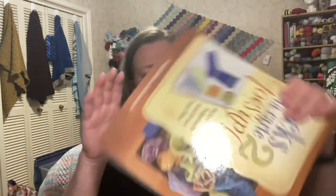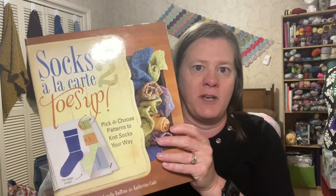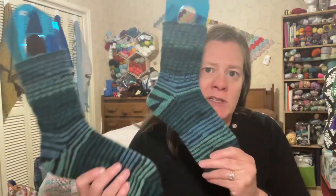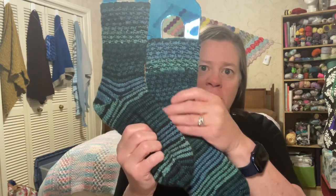My first finished pair is what I was calling Ilana's twisty socks. These are the socks where I was experimenting with toes and heels for my daughter, from this book — Socks à la Carte Toes Up, a mix-and-match pattern book. Last episode, I showed you these were both just a bit past the heel. I was working them in tandem as purse projects through the stocking-up part. On the drive out to Kelowna, I finished both legs.